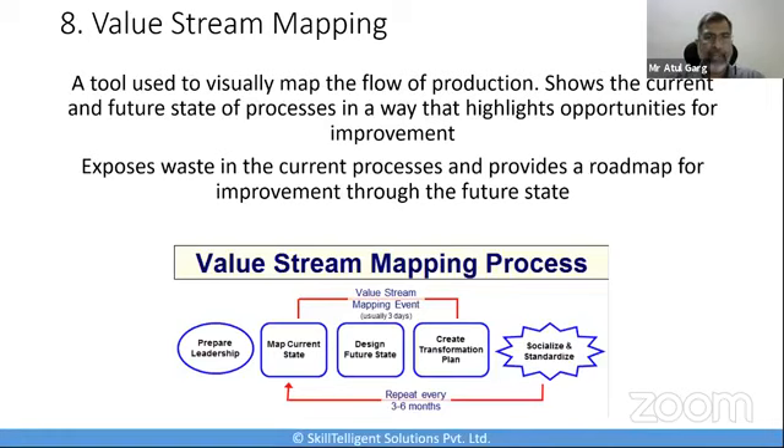Some of the data collected for value stream mapping includes: inventory, number of operators, number of shifts, batch size of production, time it takes to make one product, time it takes to switch from one product to the next, and how much time the factory can run. If you capture these values, it will help you calculate takt time, idle time, non-value-added times, value-added times, wait periods, cycle times, defects, wastages, and so on — just doing this helps you properly plan out your entire operations.